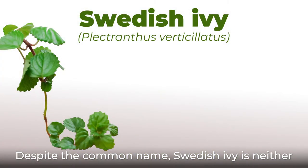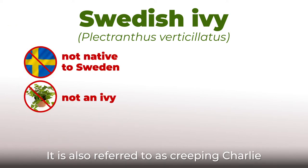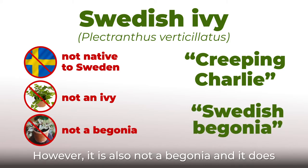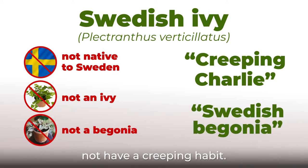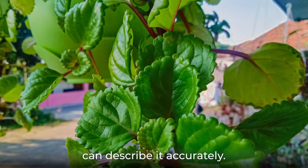Despite the common name, Swedish Ivy is neither native to Sweden nor is it an ivy. It is also referred to as Creeping Charlie and Swedish Begonia. However, it is also not a begonia and it does not have a creeping habit. It seems that none of the names given to the plant can describe it accurately.